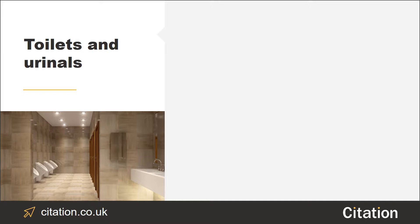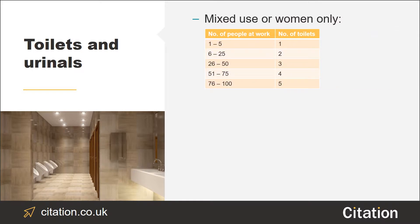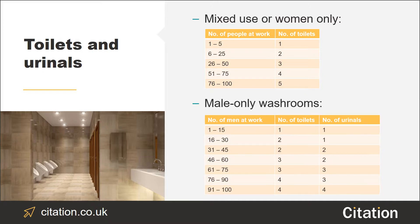Employees or visitors shouldn't have to queue for a long period of time to use a toilet. For mixed use or women only toilets, you should have 1 toilet if you have between 1 and 5 employees, 2 toilets for between 6 and 25 employees, 3 toilets for between 26 and 50 employees, 4 toilets for between 51 and 75 employees, and 5 toilets for between 76 and 100 employees. You can see on screen the toilets to employee ratio for both mixed and male only washrooms, as well as the number of urinals for male only toilets. It's also important to remember that in toilets that will be used by females, you must provide a means to dispose of sanitary materials.